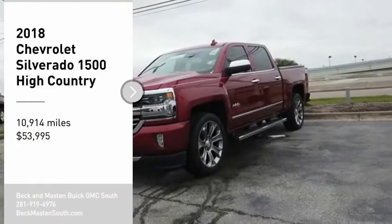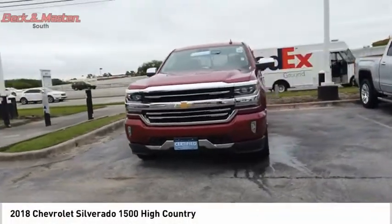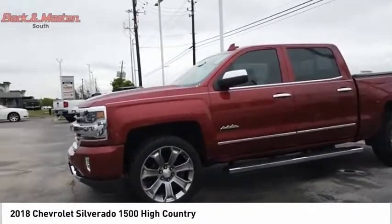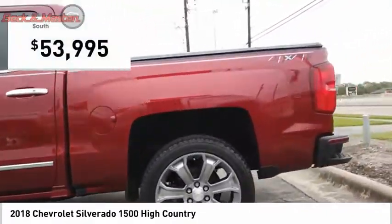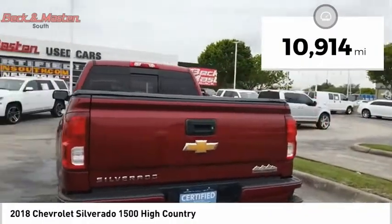Looking for the right vehicle? Check out the 2018 Silverado 1500. The Chevy Silverado 1500 has the lowest cost of ownership of any full-size pickup and is priced below $55,000. This vehicle has less than 15,000 miles.